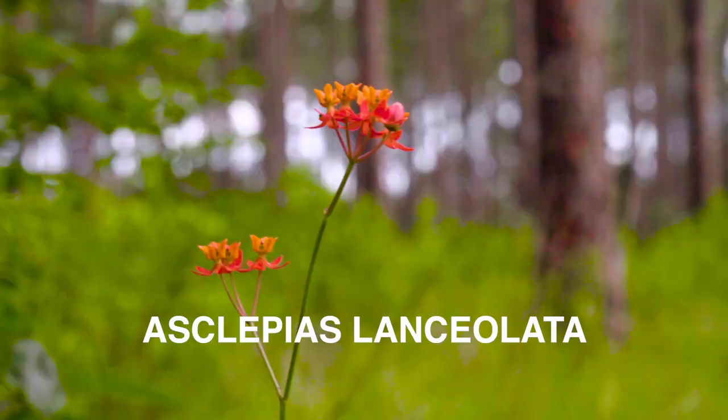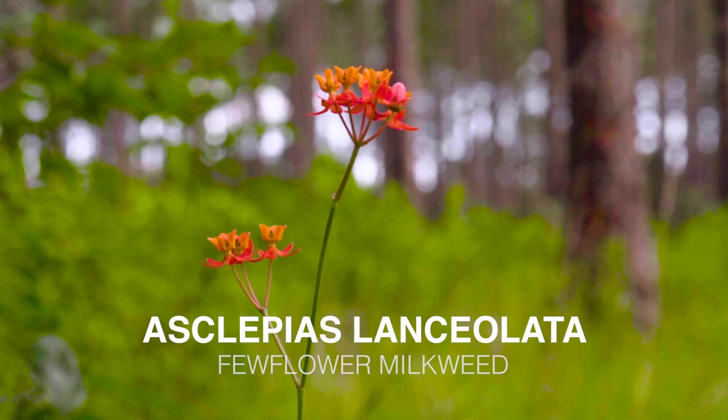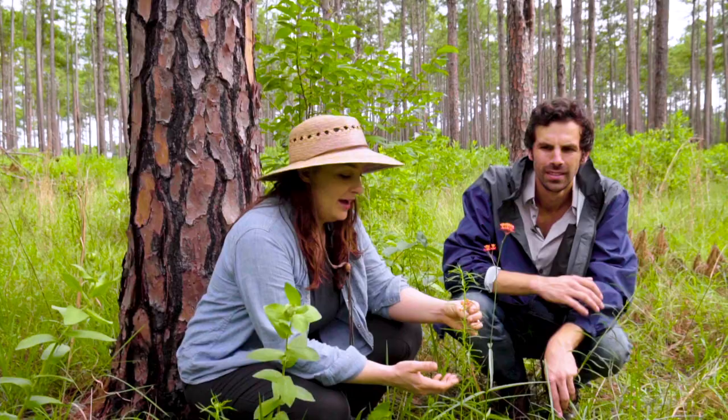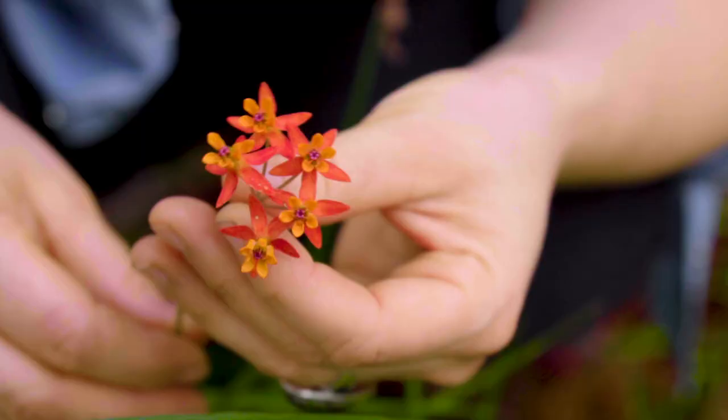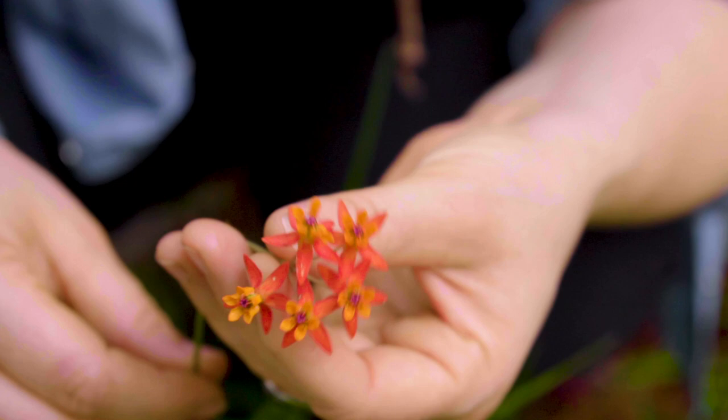Here it is, the lovely Asclepias lanceolata, also known as few-flowered milkweed. It's got a few flowers, and it's a great example — we're literally standing in water here — of the varied habitats of our native milkweed species.